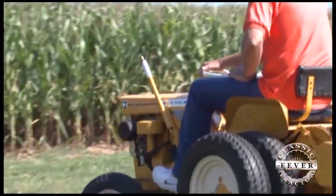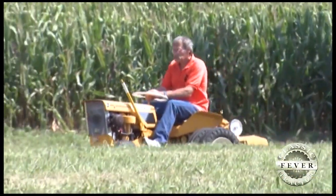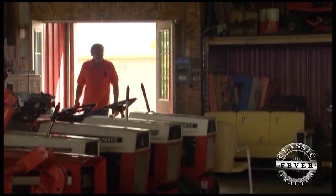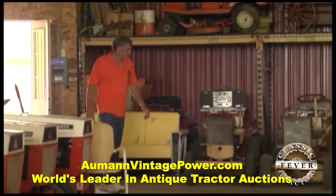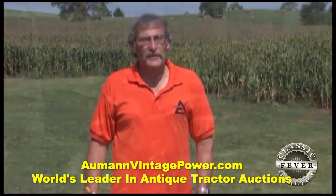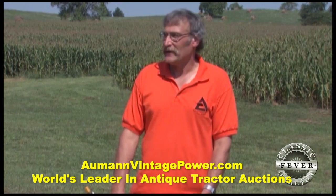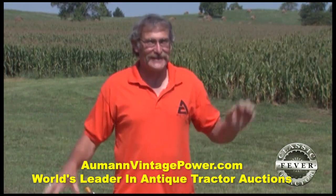Don is fairly new to collecting lawn and garden tractors, but he hasn't wasted any time filling out his collection. His dad started collecting tractors, and that got Don started about 17 years ago. At one time he had 50 big tractors, but as he's gotten a little older, he decided to get into garden tractors — because if they don't run, at least you can push them.